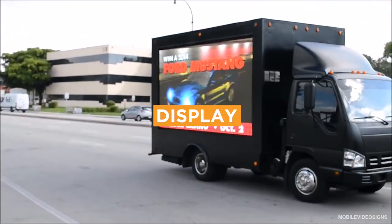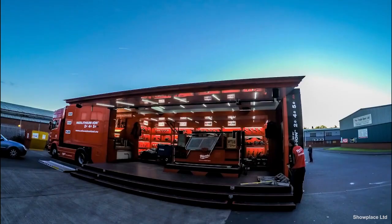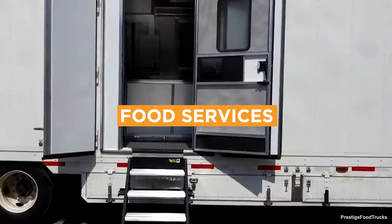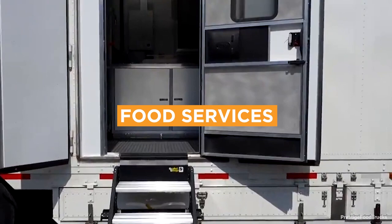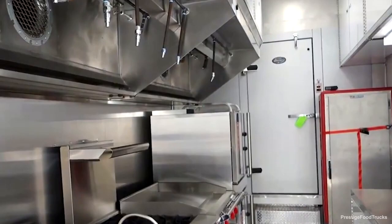Display trailers are used for advertising, like a moving billboard. They're also used for trade show events and can be set up as a mobile showroom. A food trailer is in essence a traveling restaurant. They're larger and less expensive than food trucks.